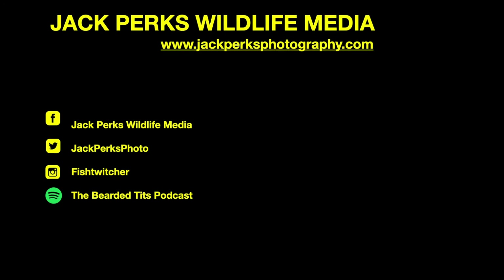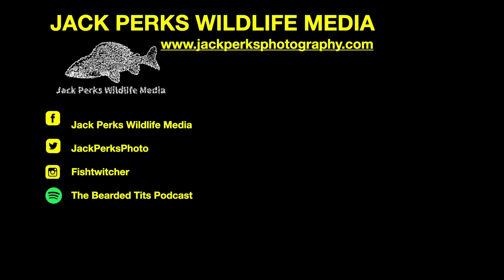Thanks for watching. Don't forget to like, share and subscribe, and why not check out our other fact files. There's also the Bearded Tits podcast which I host.